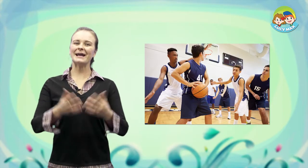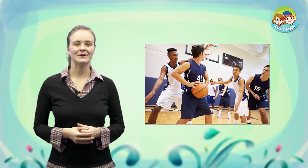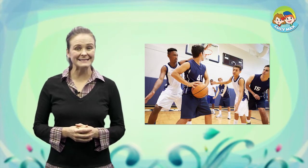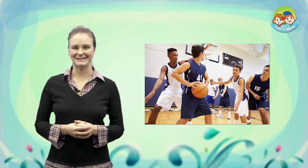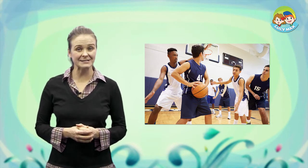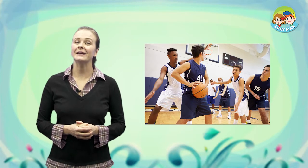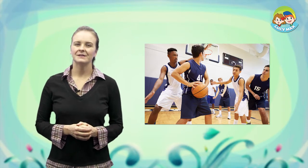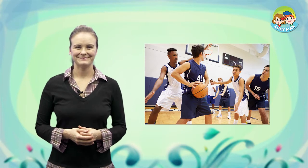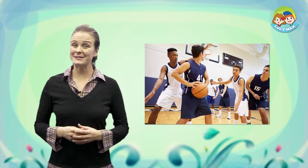Look at the picture. You see some boys. A boy has a basketball in his hands. He wears a blue uniform. He will pass the ball to a player in a blue uniform. They are on the same team. Some boys wear a white uniform. Can you play basketball?